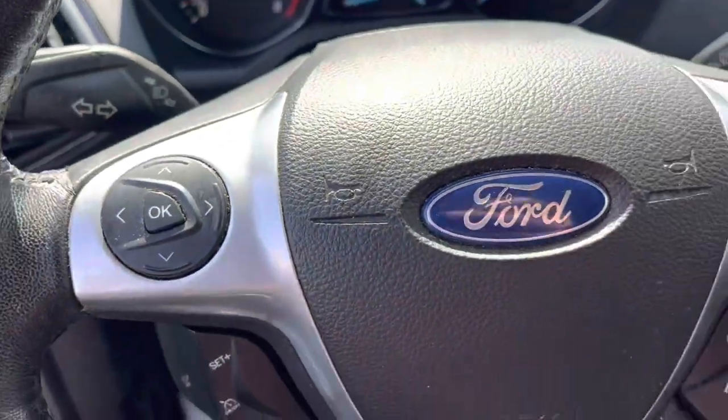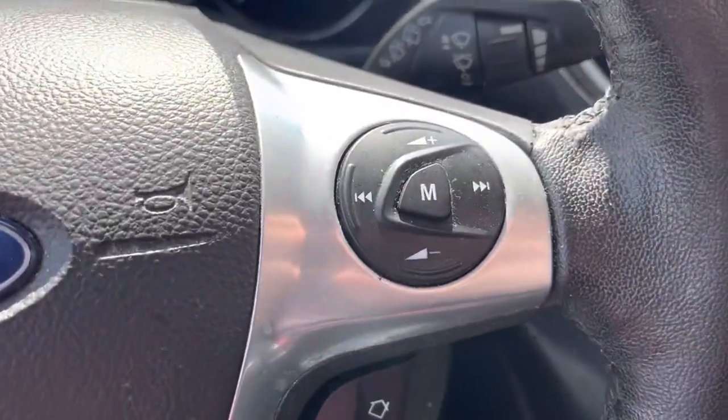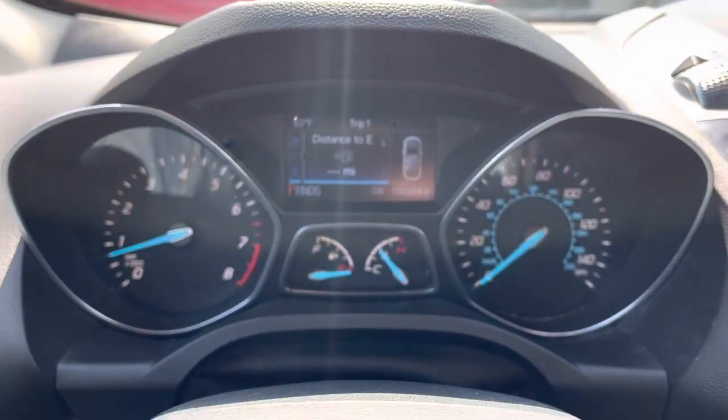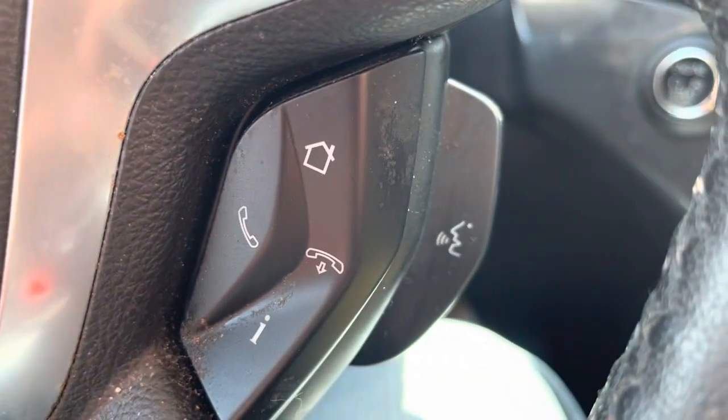On the steering wheel you've got a four-way controller and stereo controls on the other side. The four-way controller controls what's displayed on your instrument panel, and you also have cruise control and stereo controls plus Bluetooth.